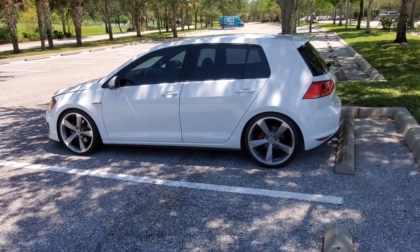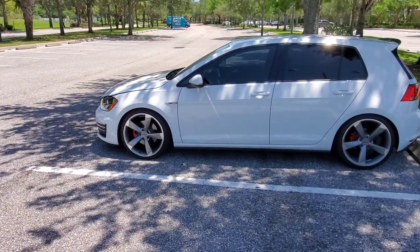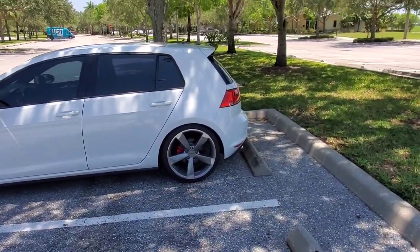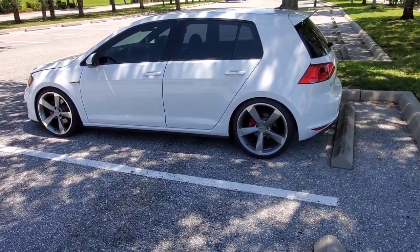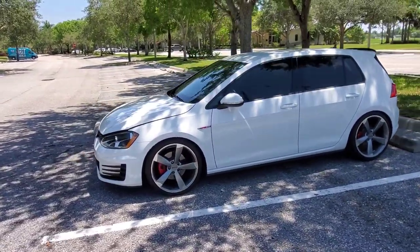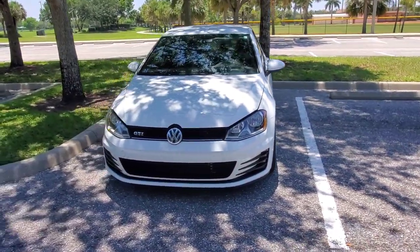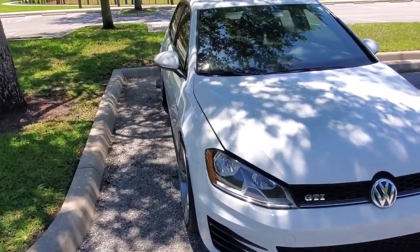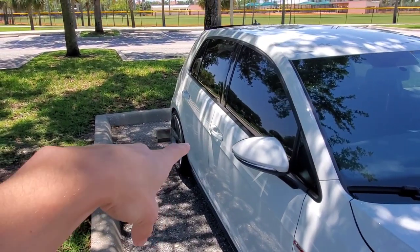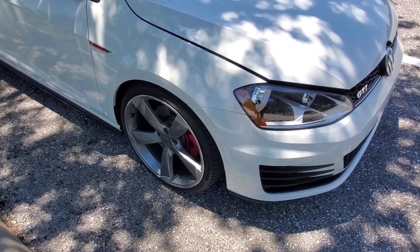This is basically the height — I could go much lower especially in the front, but because I daily this car a lot I don't want to make it any lower. When I drive I tend to have a lot of friends inside so the car gets heavier and a little lower. I've run into problems before with a different tire size where I was rubbing so much that I actually put a hole through part of the inner fender.